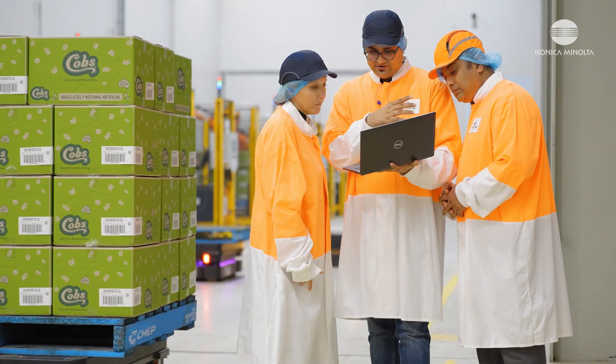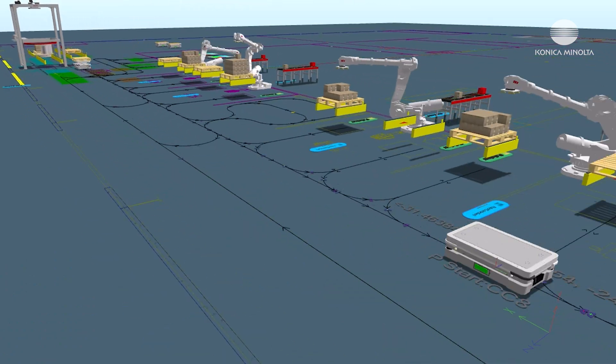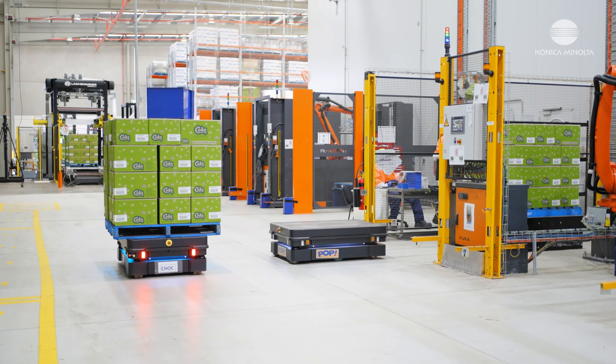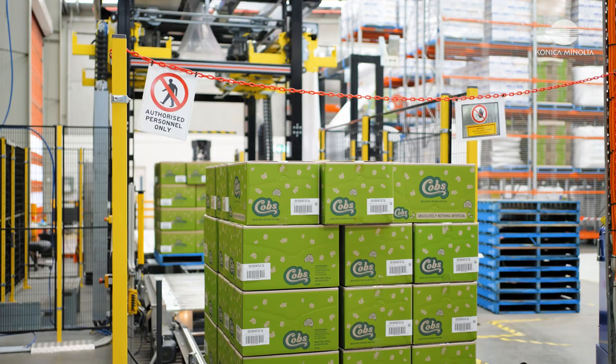Partnering with Konica Minolta was efficient and easy. They're very professional. They helped us out with a pre-simulation before making decisions to ensure the solution is fit for purpose. It's capable of handling the complexities of the production, and the support they have provided post-implementation is second to none.